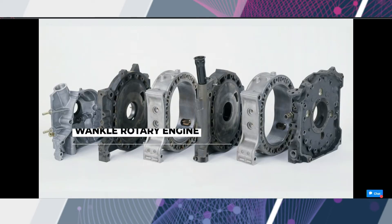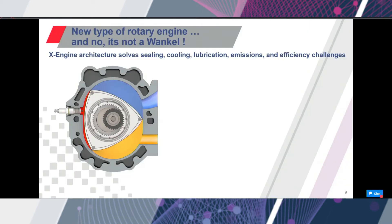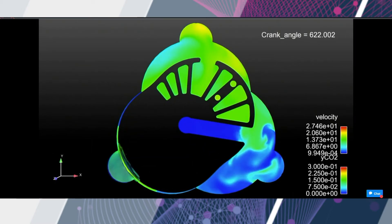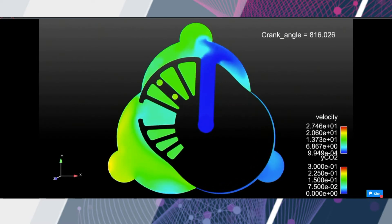Some of you might be familiar with the old Wankel Rotary engine, which is used on the Army Shadow UAS platform. We've turned the old Rotary inside out, and in doing that, we solved the challenges faced by the Rotary engine in terms of sealing, lubrication, and combustion. This translates, in turn, into improved efficiency, durability, and reduced emissions.